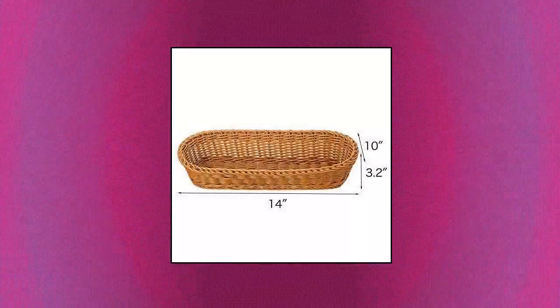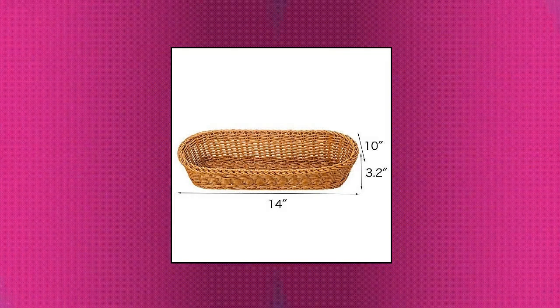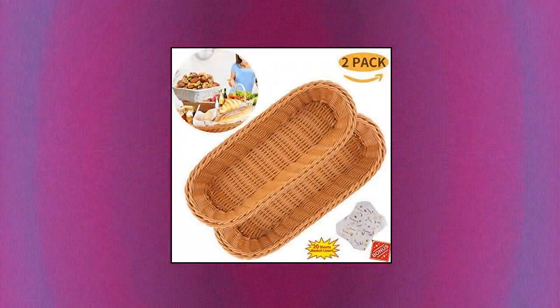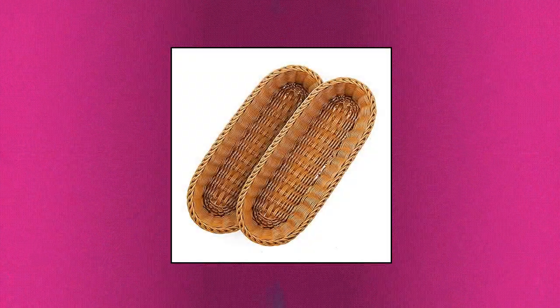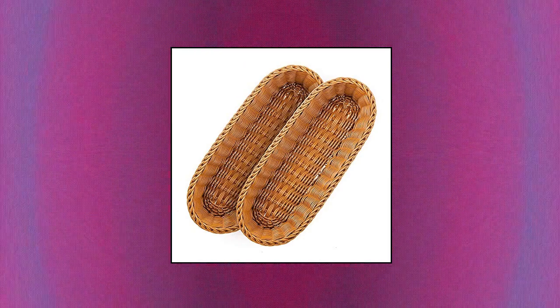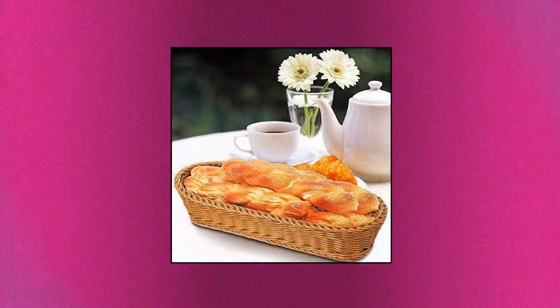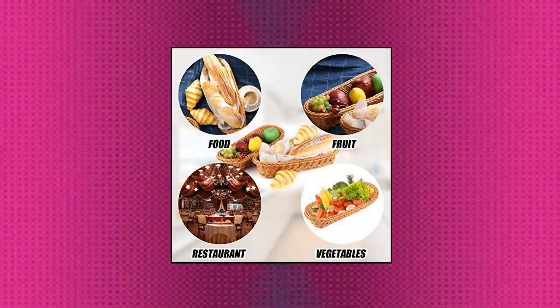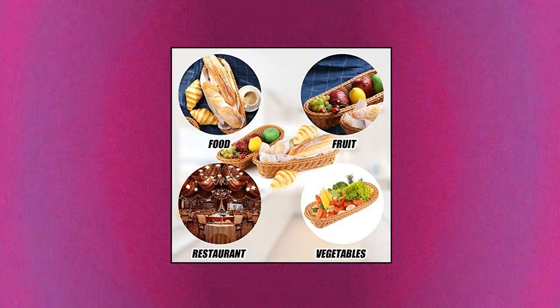Tablecraft Products gift basket. Make it Fun — 2-set 14.5 poly wicker bread basket. Includes 2-pack brown woven bread baskets. Made of durable, food-grade hand-woven polypropylene fibers. Excellent for displaying and serving bread loaves, baguettes, and pastries. Dishwasher and microwave safe — will not mold like natural rattan. Each basket measures 14.5 length by 5.6 width by 3.2 height. Long woven tabletop food serving basket.